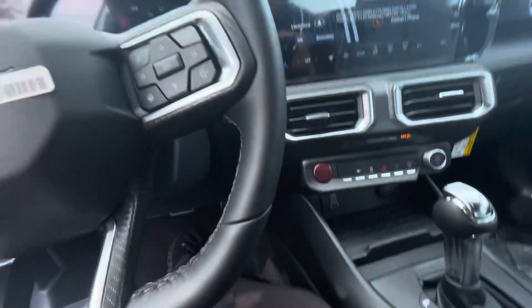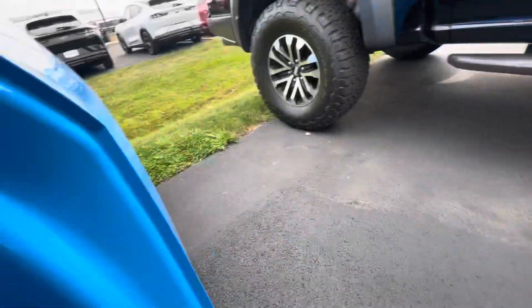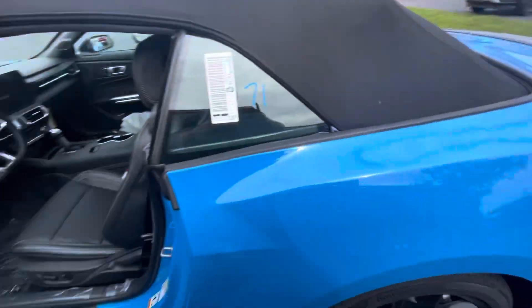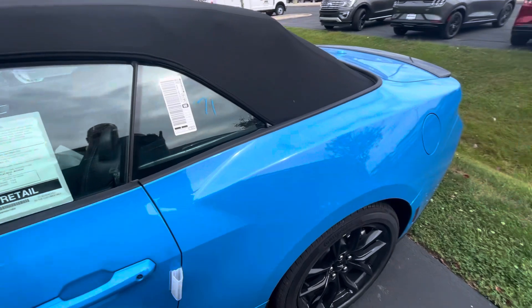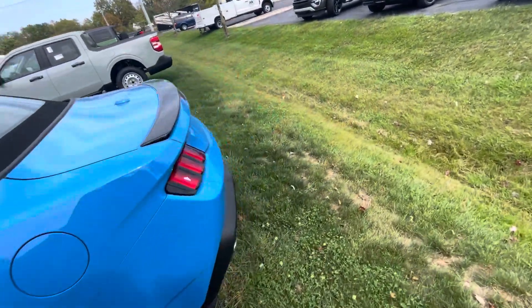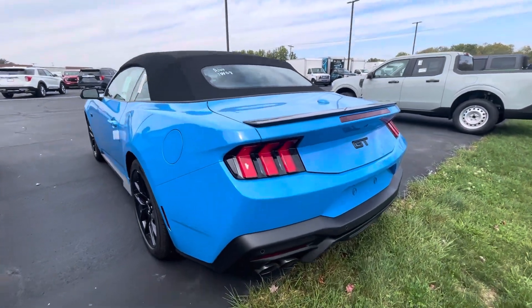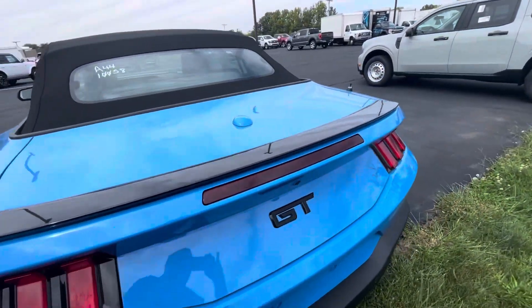I'm gonna shut it off. Take you around — bear with me. So we'll just keep walking around the vehicle here. Show you how the redesigned tail lights are. This one's got a little tape on it — we can get that off of there.